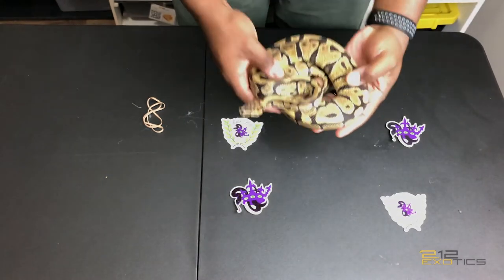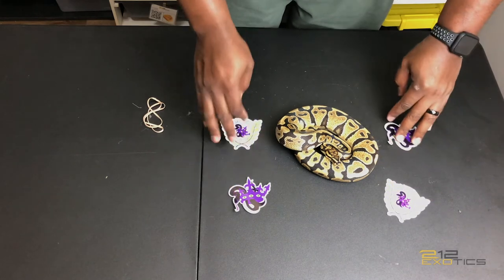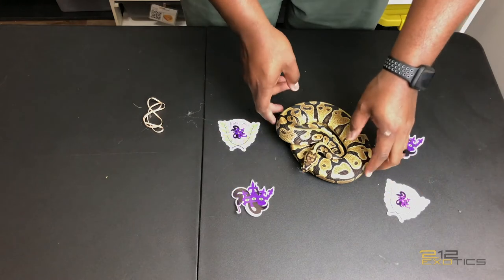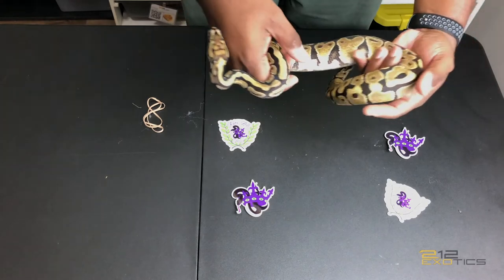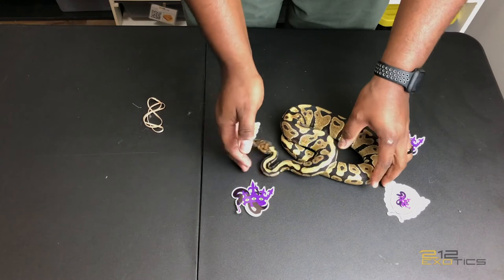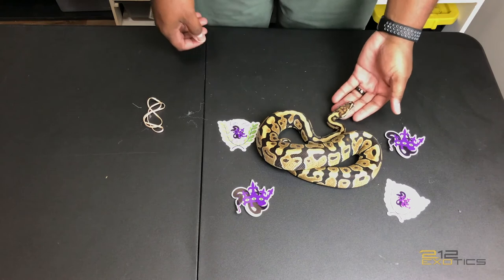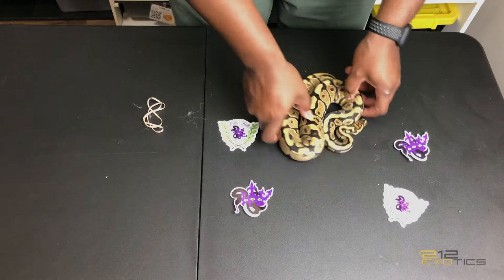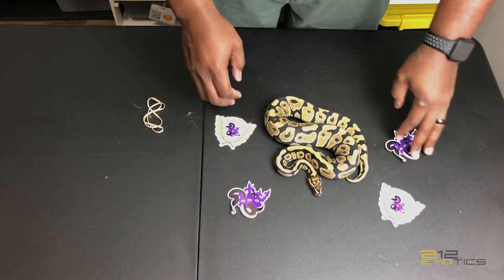Spotnose is one of those things that I've been wanting to get into the collection for a long time, so now that I'm finally able to do it, I did it with this guy. As you can see, he's already got some nice tires on him. He's about 500-something odd grams — I'm not sure of his exact weight. But this guy will be ready to plug into some females really soon. Again, this is my Spotnose 100% het clown male.